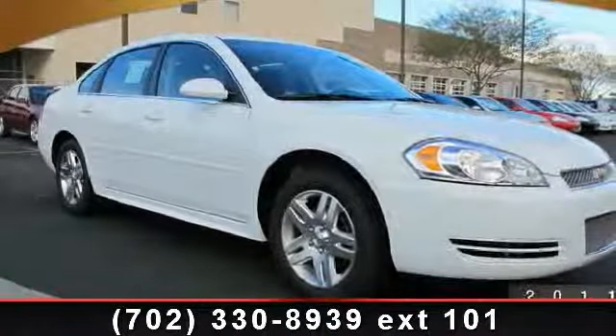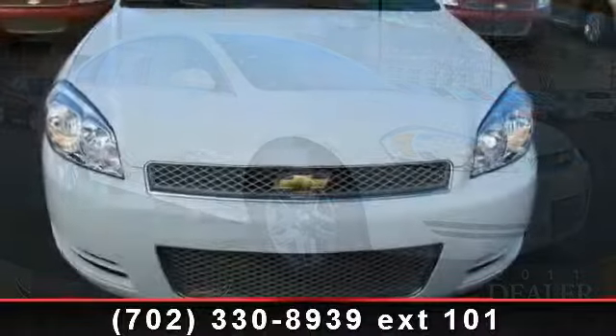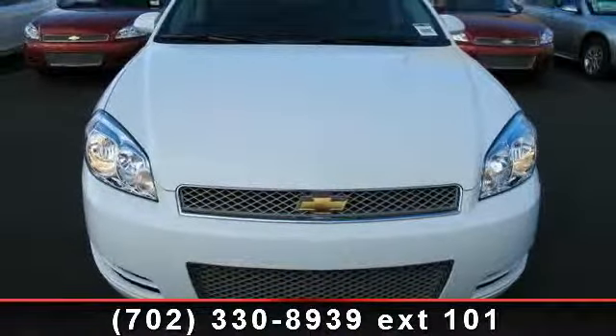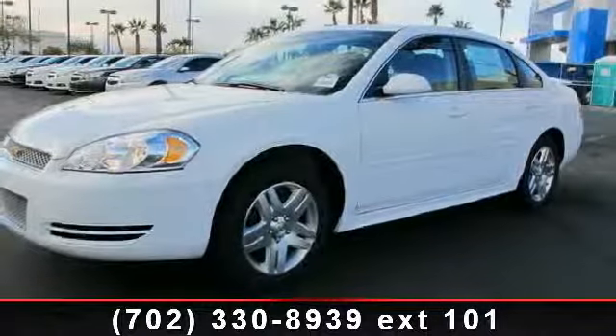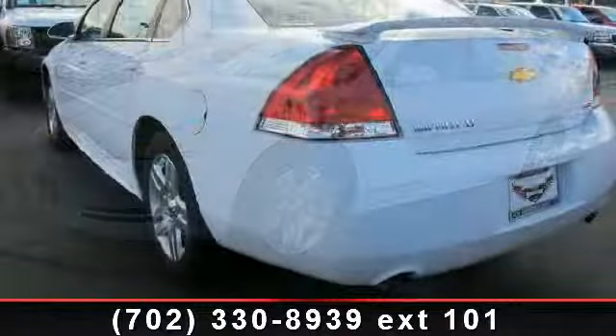Step into the 2013 Chevrolet Impala. If you are looking for a first-rate auto, this one could be yours today. Enjoy these notable features: woodgrain interior trim, V6 cylinder engine, front reading lamps, and remote engine start.